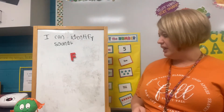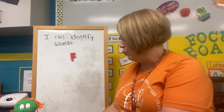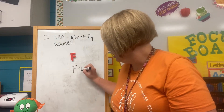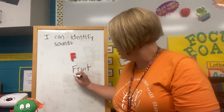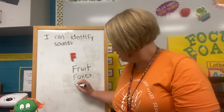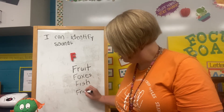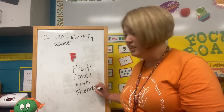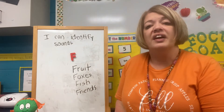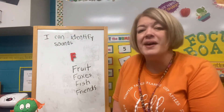Now, in this story we saw lots of words that start with F. We saw fruit, foxes, fish, and friends. This is just a chance for us to think about the F sound and think about things that might start with the letter F.